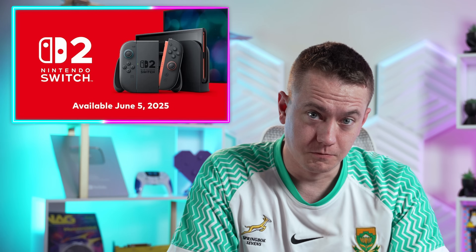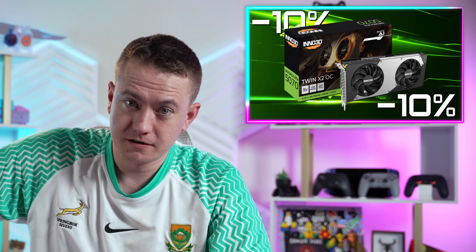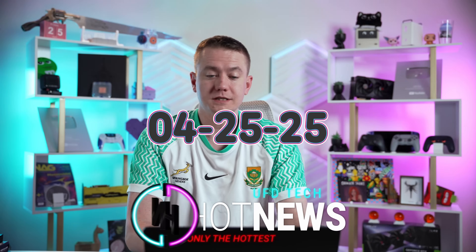The 9070 GRE is real. Switch 2 also was real for a little bit. And RTX 50 series cards, so I'm getting below MSRP. Let's get into the hot news, everybody. I'm your Brett host. We're gonna be going over the hottest tech news that you can find on the internet while you enjoy your breakfast this Friday, April 25th, 2025.